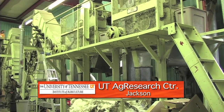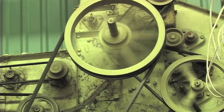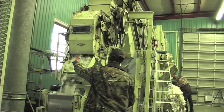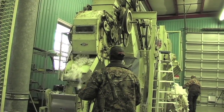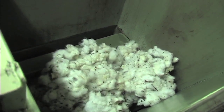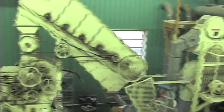Very few machines make it to their 40s, so it might surprise some people that the cotton gin at the University of Tennessee's West Tennessee Research and Education Center is even still running. But employees here say it's not only running, it's a vital part of the University's cotton research program. There are very few like it on university experiment stations around the country.